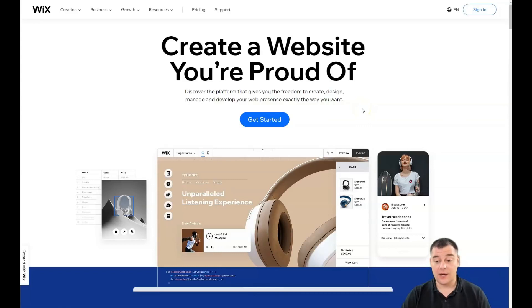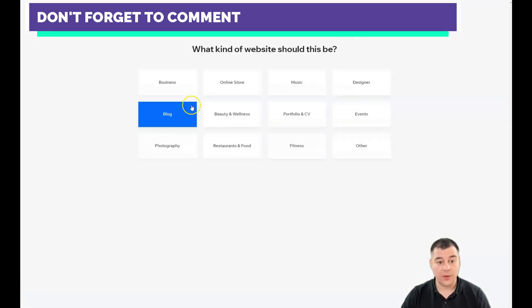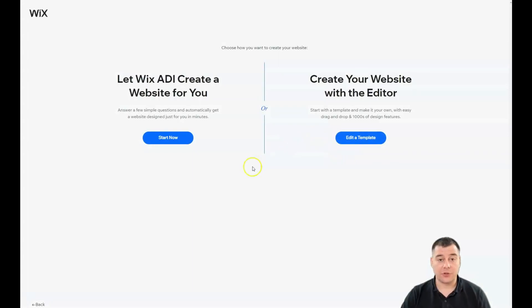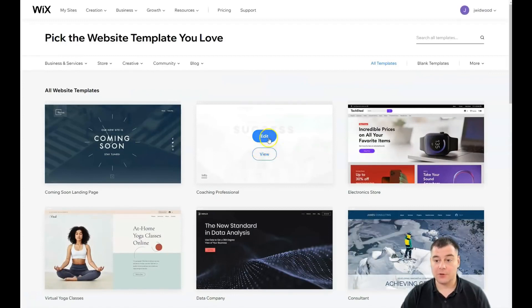After signing in or creating your account, you'll be inside the platform. Press 'Create a New Site' and you'll see a lot of interesting options to choose from. There are two main approaches: you can answer a few simple questions and automatically get a website designed for your purposes in just a minute, or you can edit a pre-built template — which is what we're going to do.